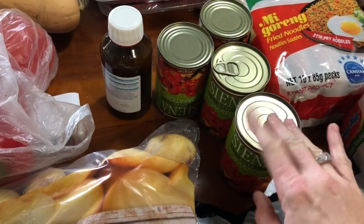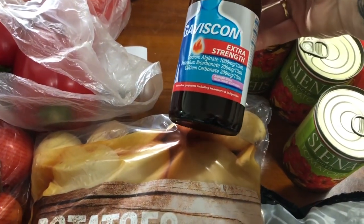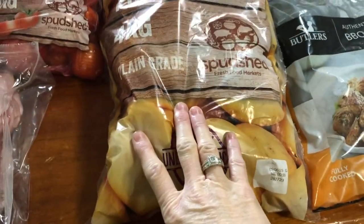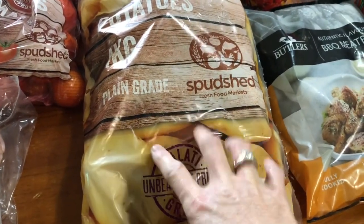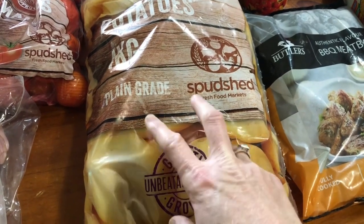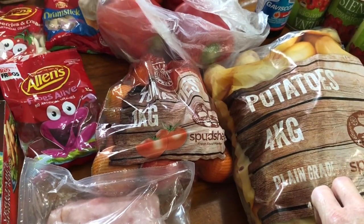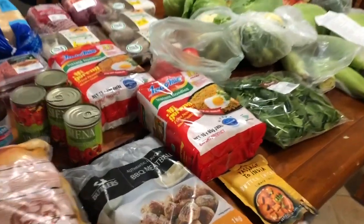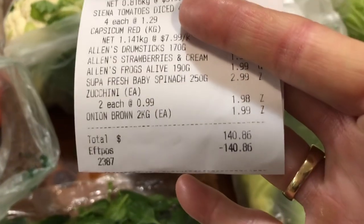Hubby ran to the chemist and got some Gaviscon — a ripoff at $15, could have been a bigger one from Chemist Warehouse. Got a four-kilo bag of potatoes — they'll probably start growing before I get to them, but I'll try to use them earlier in the week. There was also a dear iced coffee but my son's already drinking it.